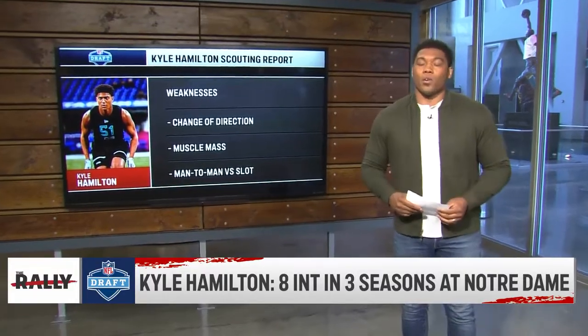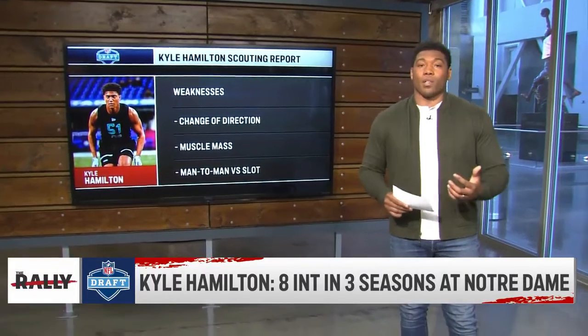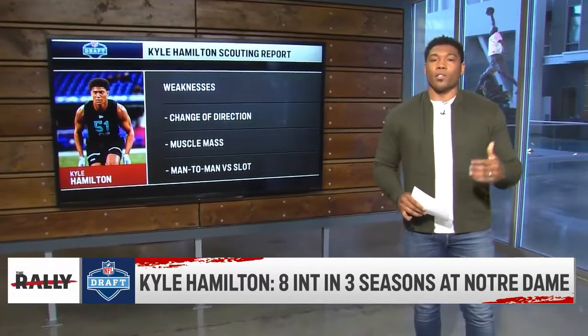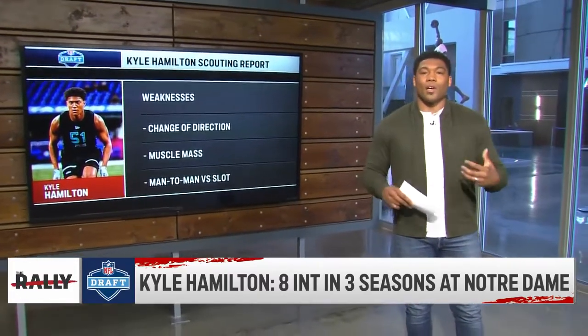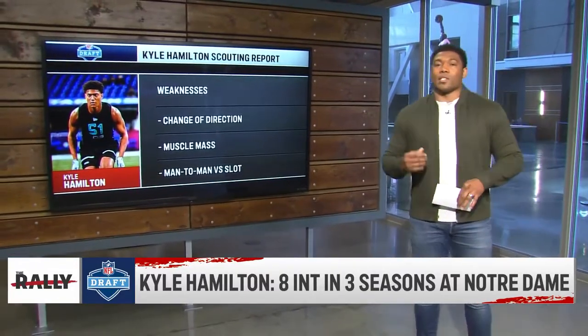Muscle mass is another weakness, something I talked about earlier. This guy is going to have to find his way into the weight room and really love it. In the offseason, workouts are going to be imperative. He's going to have to eat, he's going to have to lift, and become an old-school football guy.